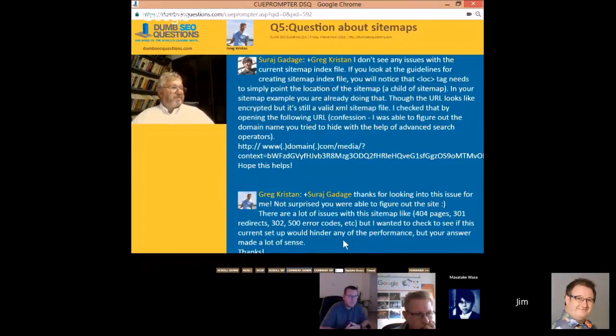There are issues like 404 pages, 301 redirects, and 500 error codes. If the website is broken, fix the website and then put the link into the sitemap once you've actually fixed that section. Why put a link to a 404 page? Google is not going to value it. Only put good URLs into your sitemap and don't worry about order, because Google looks at it regardless.